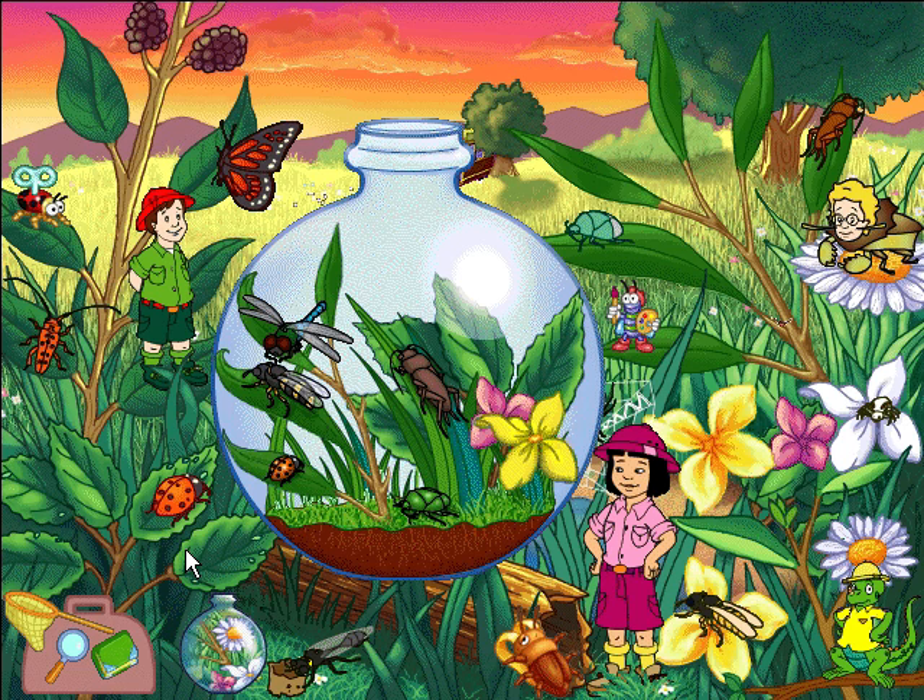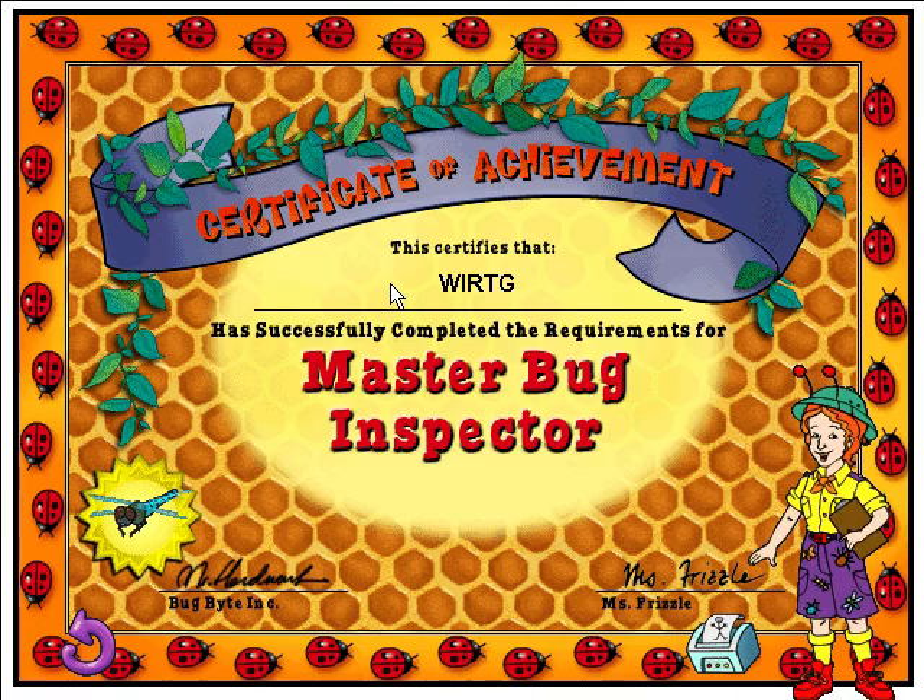Now that the dragonfly's back, we've got a full count in our terrarium. Thanks, you're a real pal. It's a fine and dandy day because it's time to give away our Master Bug Inspector Certificate.